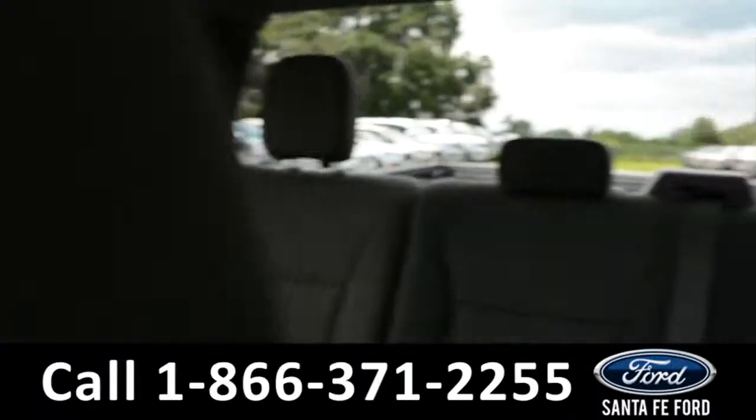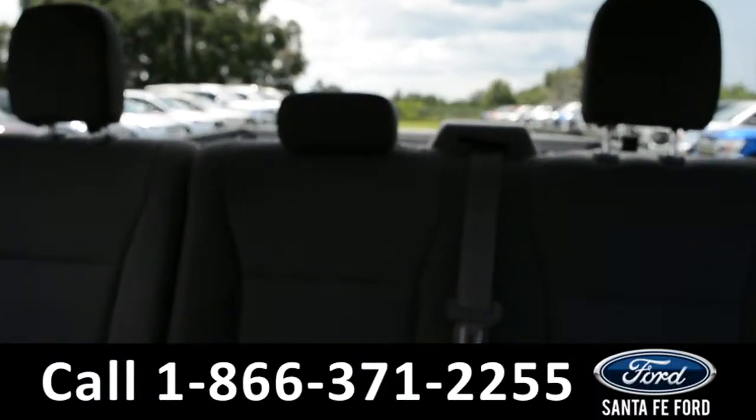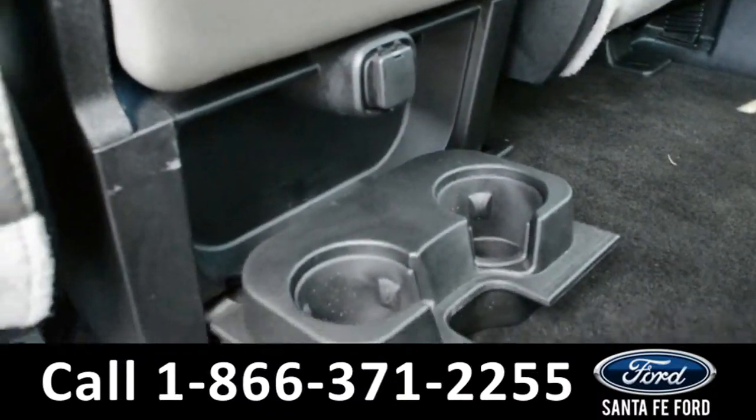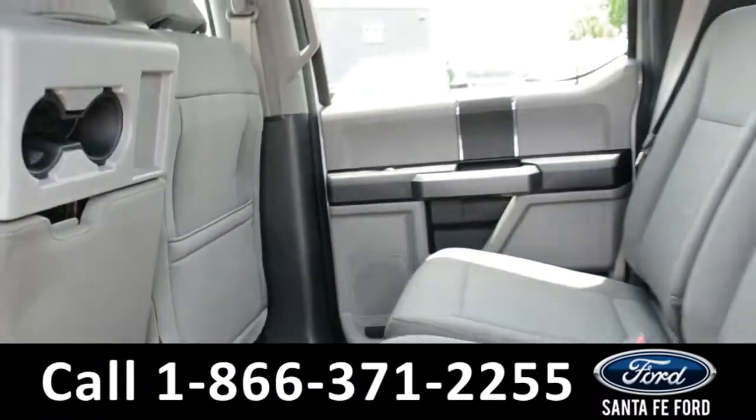Now let's take a quick look into the back row. In the back row, there's a 12-volt plug-in and two cup holders that fold down and three roomy seats.